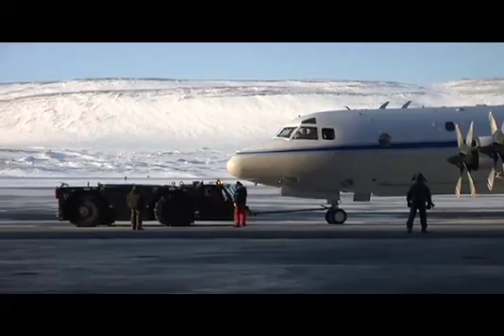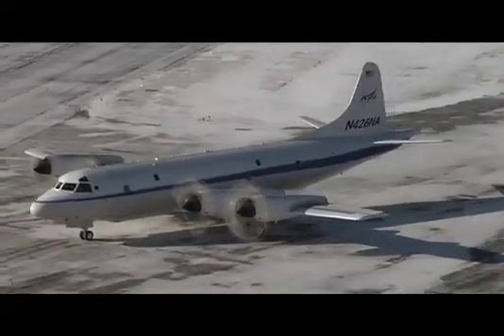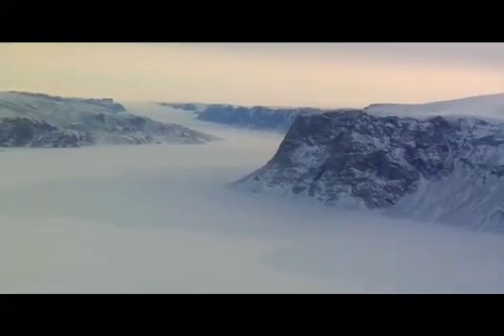For the remainder of the Arctic campaign in Greenland, NASA's P-3B airplane will deploy from Wallops Flight Facility in Virginia to Saunderstrom Air Base in southern Greenland. Science instruments aboard the P-3B will complete the remaining flights for this installment of IceBridge.